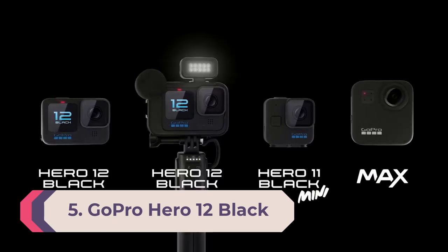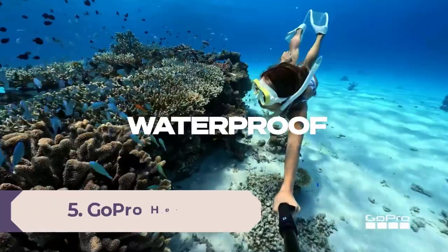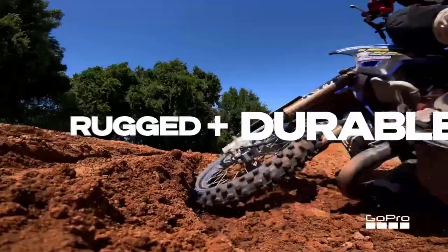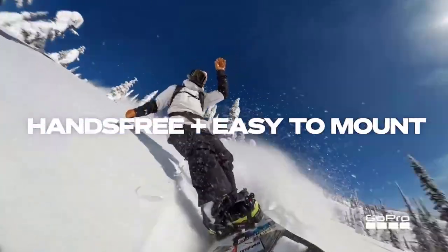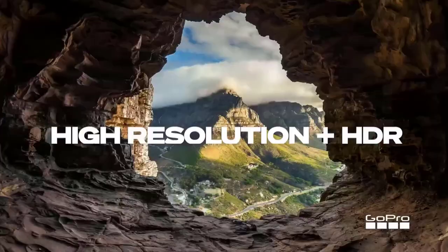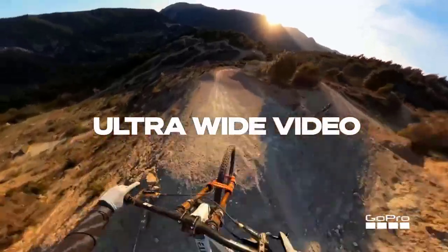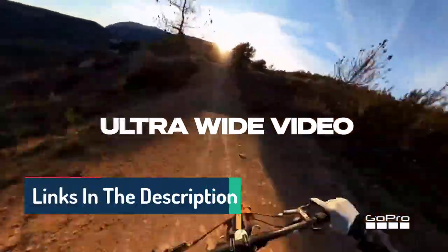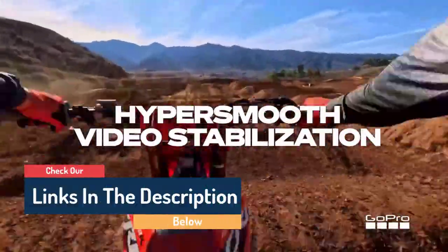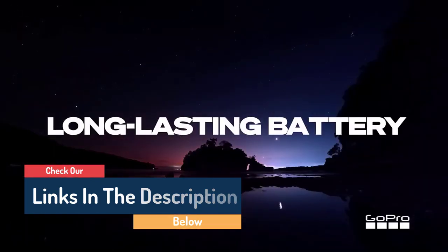Number 5: GoPro Hero 12 Black. If your vlogs are more adventurous, we think the GoPro Hero 12 Black is the best action cam for vlogging. It builds on the already impressive Hero 11 Black, introducing pro-level features including Bluetooth support, dual-channel audio, better battery life, a tripod thread, and the full 8:7 sensor area is now available for all video modes.